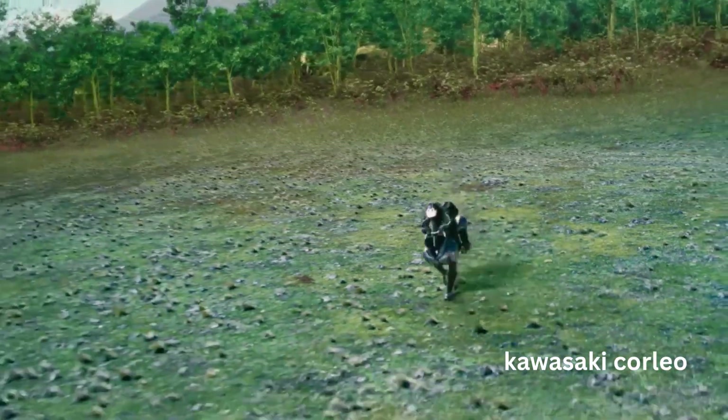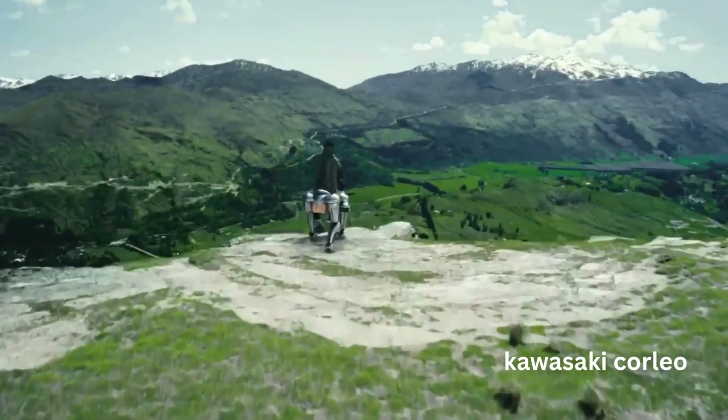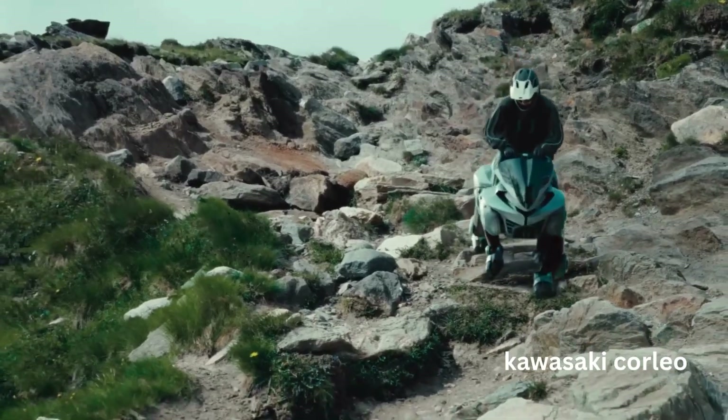What powers this beast? Corleo runs on a 150cc hydrogen combustion engine — you heard right, hydrogen. This engine charges a battery system, and the only byproduct is water. Clean energy for the win.